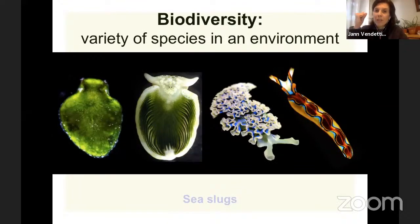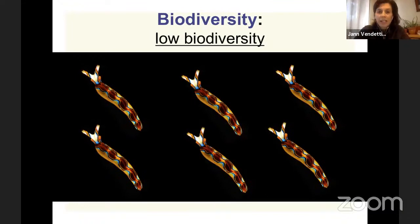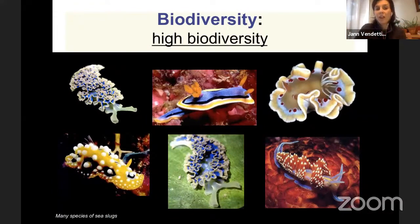One of the things that people like myself at the museum study is what we call biodiversity — the variety of species in an environment. I'm showing sea slugs because they're so amazing. These are ocean-living gastropods — four different species. Here's one: Thuridilla picta, a beautiful, very tiny, exquisitely beautiful sea slug. In a picture showing six Thuridilla picta, although they're awesome, this shows what we would call low biodiversity. If everything is the same species — homogenous — you have low biodiversity. In contrast, if you have five different species in one location, that is high biodiversity.